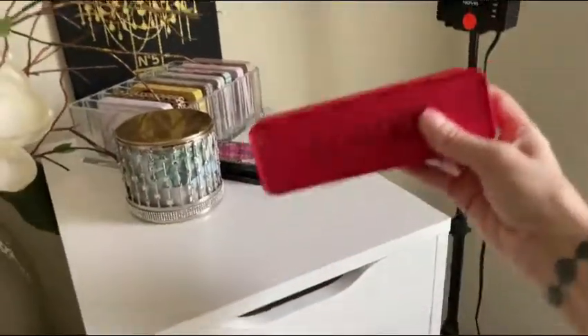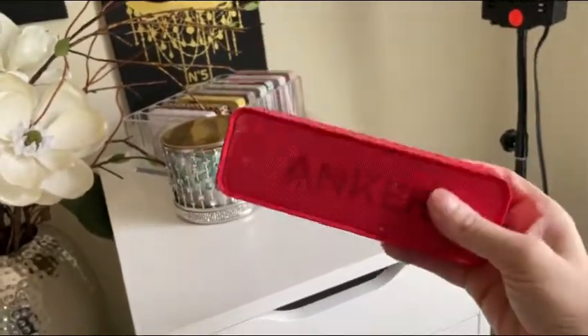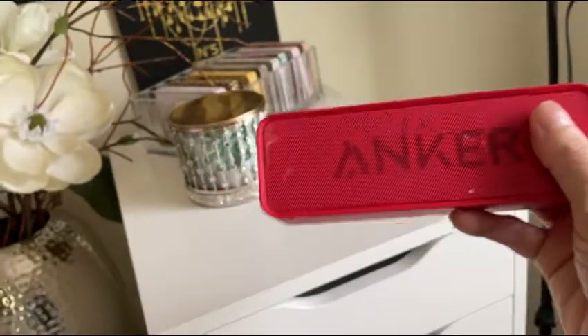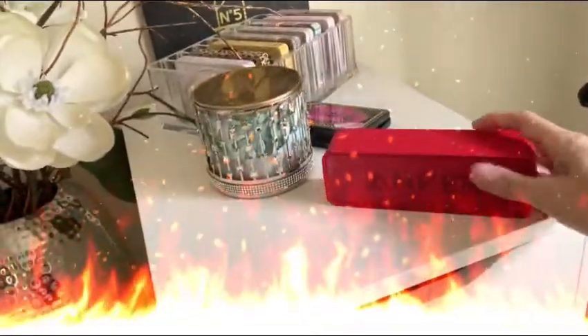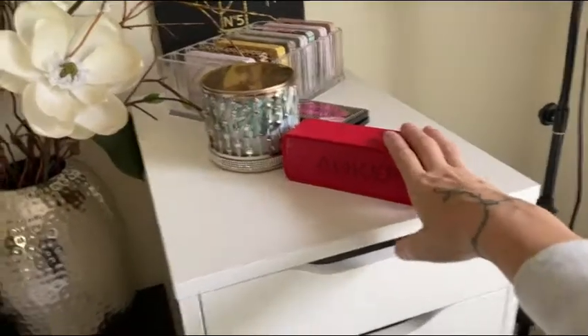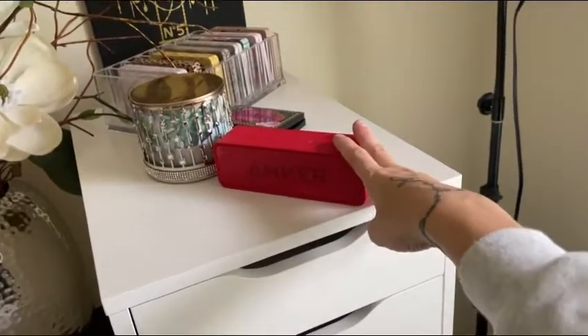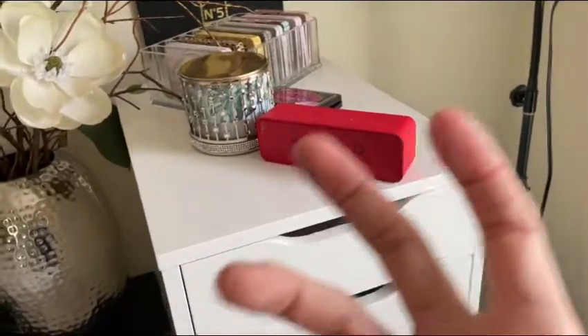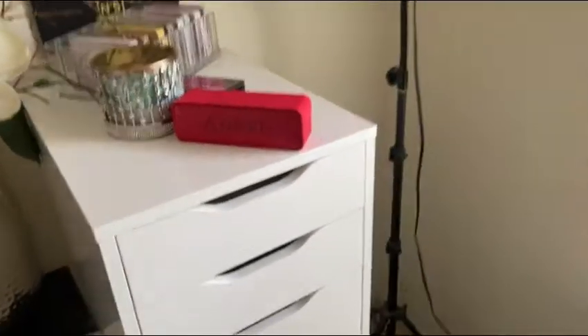This is actually my favorite little Bluetooth speaker. It actually has a ton of sound that comes out of this. I love it. I've tried other ones, even ones people have recommended to get off Amazon, like the little angel one, and this is the best one. It's like 20 bucks.